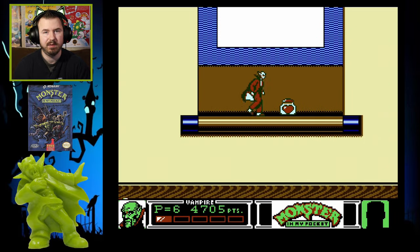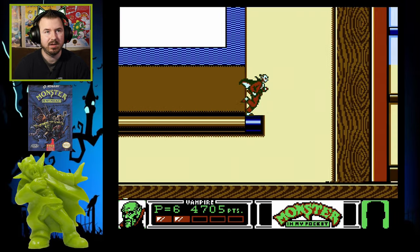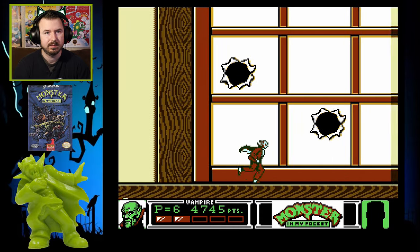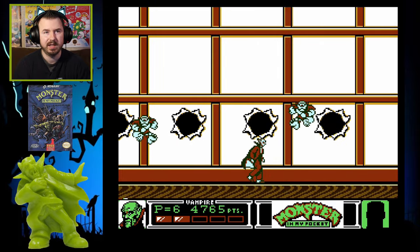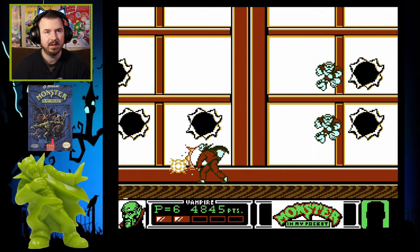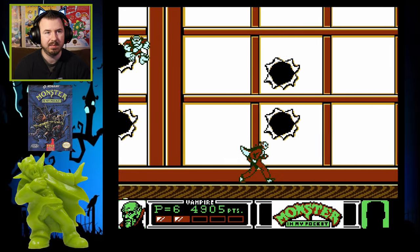Ever since falling out with Hideo Kojima, I think there's a cyclops jumping out of here. I'm not sure what went down, but I really wish we could have gotten more of Metal Gear 5 and Phantom Pain. I feel like it's a great game but it's unfinished.